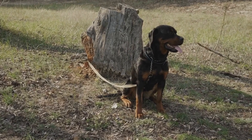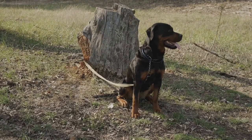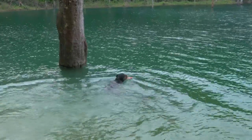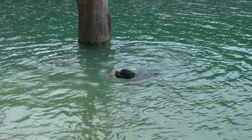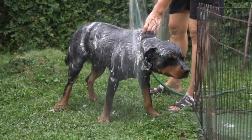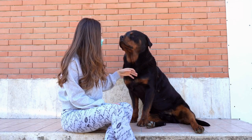7. Watch for warning signs. Closely monitor your Rottweiler for any signs of distress in cold weather. Some common warning signs of hypothermia or frostbite include shivering, lethargy, pale gums, and difficulty walking. If you notice any of these symptoms, bring your dog indoors immediately and contact a veterinarian. Early detection and treatment are vital in preventing further complications.